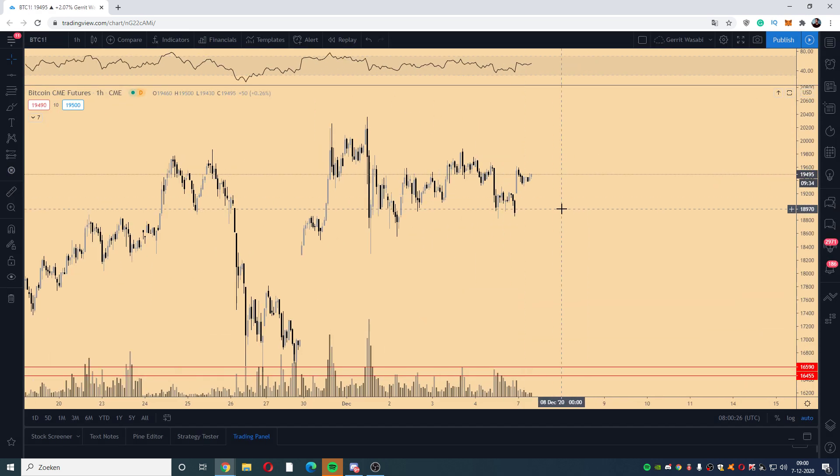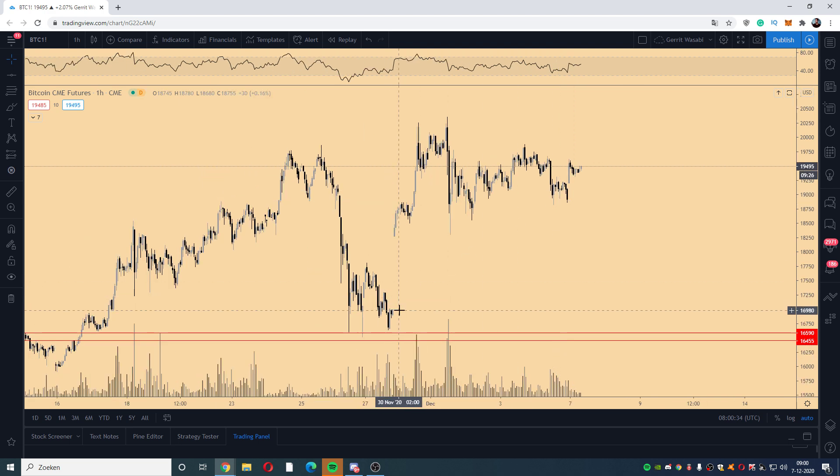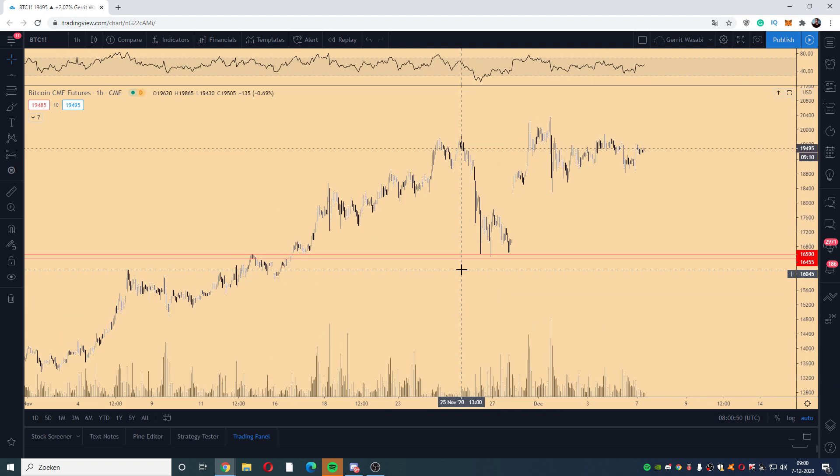We do have some CME gaps as well — there's one at 29,100 here, a smaller one, and the large one at 21,700. Overall, we are in range resistance, which means no entries until we gain the level, and no shorts until confirmation either. It's a range-bound construction and a waiting game until volatility kicks in. That's my update for this morning. Don't forget to follow me on Instagram and subscribe on YouTube — I'll be back tonight at 8 PM Central European Time with the live stream.